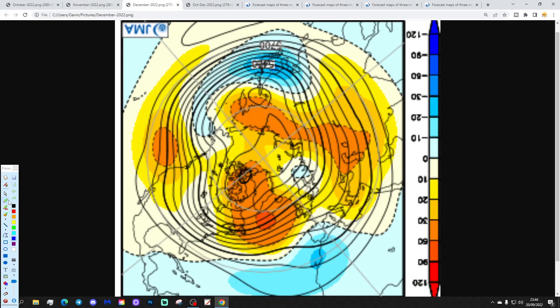Now December looks very interesting, but it is month number three so it's a long way out. By then we get big areas of high pressure in the Atlantic extending up to Greenland, with a trough of low pressure over Scandinavia. It looks like this should be pulling wind in from a northerly to northeasterly direction, so it gets colder as we go through to December. Could December be a cold and wintry-type month? It's three months away so it's unreliable, but it definitely hints at a northeasterly for December.